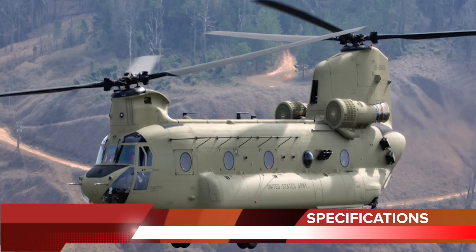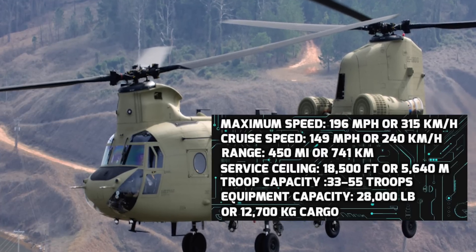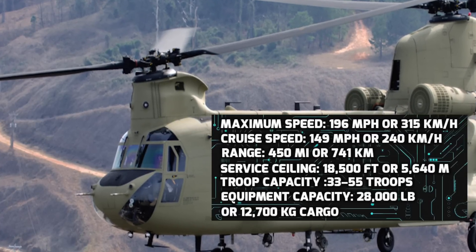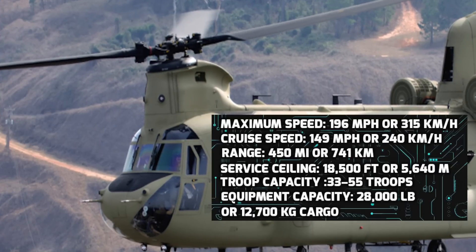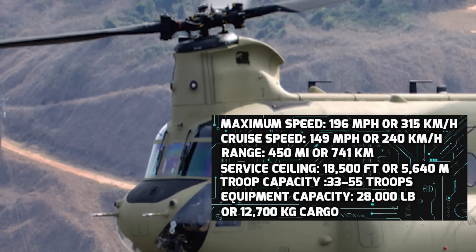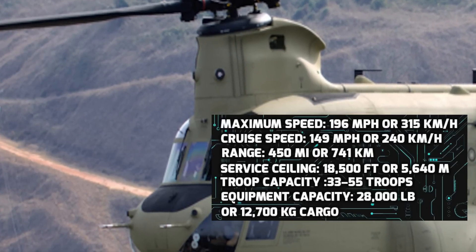The specifications are as follows: Maximum Speed – 196 mph (315 km/h), Cruise Speed – 149 mph (240 km/h), Range – 450 miles (741 km), Service Ceiling – 18,500 ft (5,640 m), Troop Capacity – 33 to 55 troops, Equipment Capacity – 28,000 lb (12,700 kg) cargo.